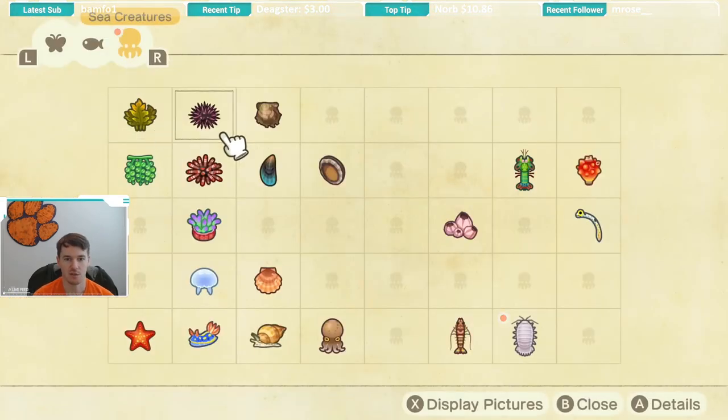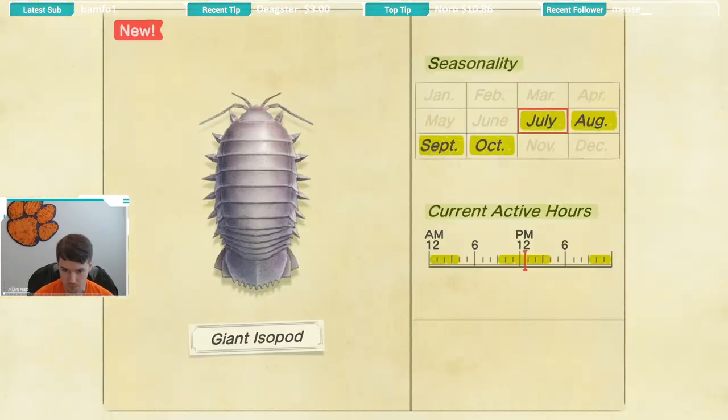Let's check its availability. This bug is available July through October, so for four months you've got plenty of time to catch it until October. Its active hours are from 9 a.m. until 4 p.m., and then again from 9 p.m. until 4 a.m.